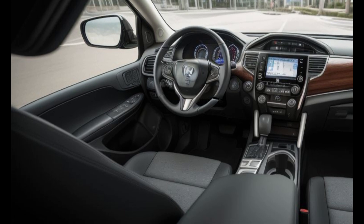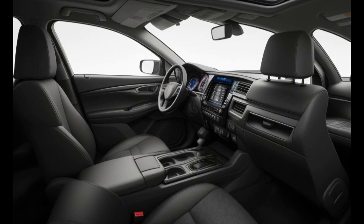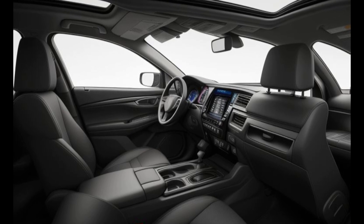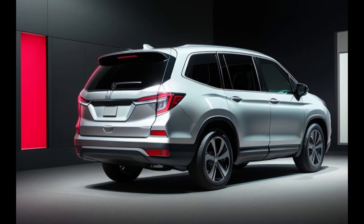With its spacious seating and versatile cargo space, the Pilot Hybrid offers ample room for both passengers and cargo, making it the perfect companion for family road trips or weekend getaways. Plus, with available amenities such as heated and ventilated seats, panoramic sunroof, and ambient lighting, every journey in the Pilot Hybrid feels like a first-class experience.